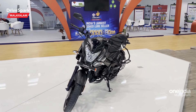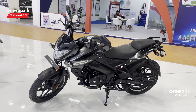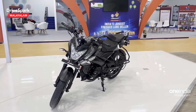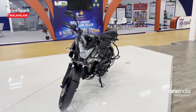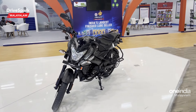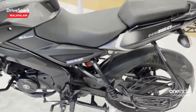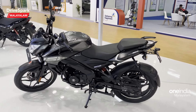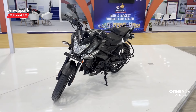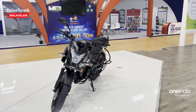This is the Pulsar NS160. We have a lot of people interested in this motorcycle. This is a great Pulsar NS160 — it is a flex fuel motorcycle. This is the expo in Delhi.